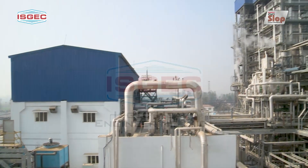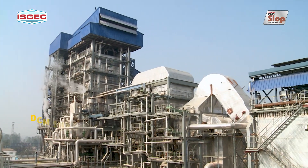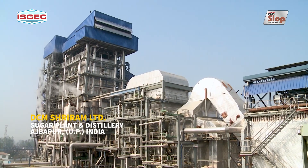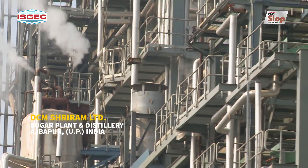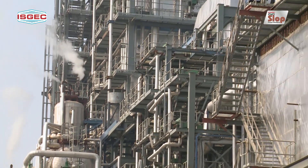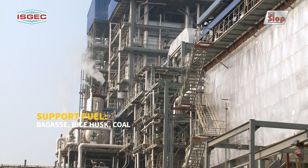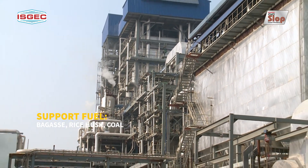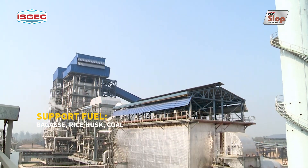Welcome to one of the world's largest slop-fired boiler installations at the DCM Sriram Limited sugar plant and distillery at Ajbapur in Uttar Pradesh, India. The boiler has been designed for a capacity of 80 tons per hour and is being operated at 33.9 tons per hour slop at 60 bricks, with bagasse, rice husk and coal as support fuel.